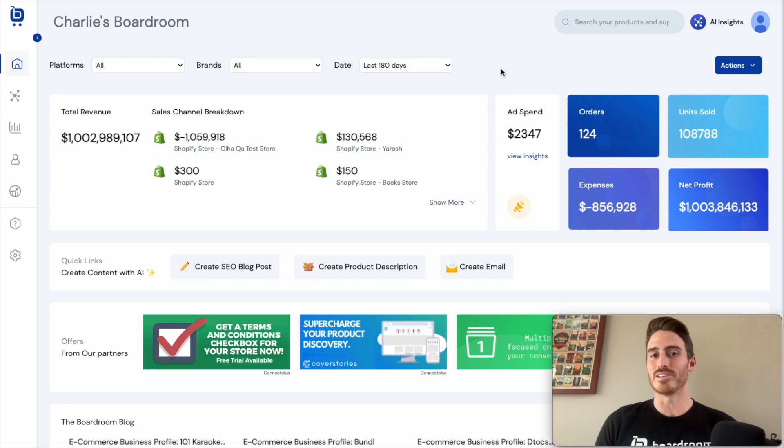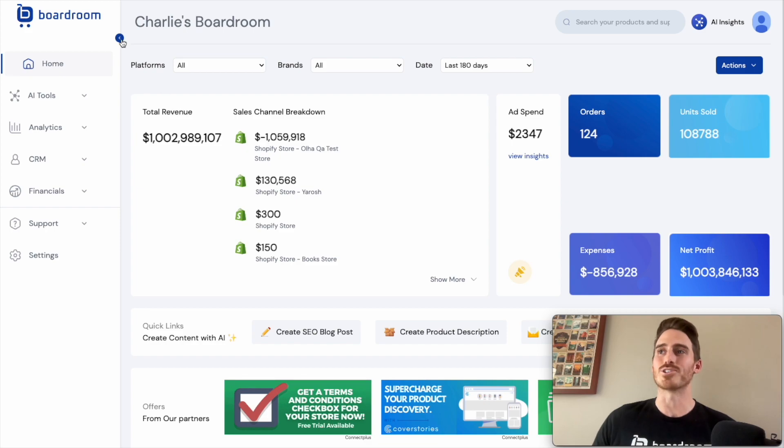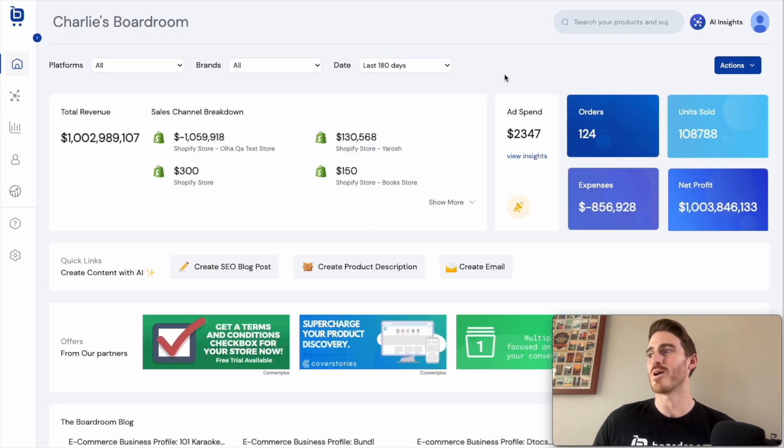Boardroom is an analytics and content creation tool integrated with AI technology. Taking a look at the screen, Boardroom lets you integrate multiple Shopify stores if you have them, which is why you see this sales channel breakdown. We run analytics on all of the data in your store for things like inventory, advertising analytics, and products. We also let you integrate your advertising accounts, and we're calculating profit-based metrics and all sorts of fun things like that.